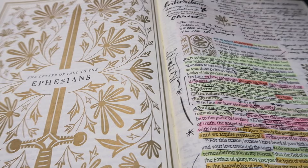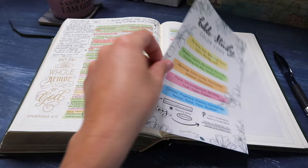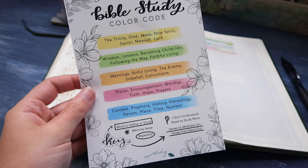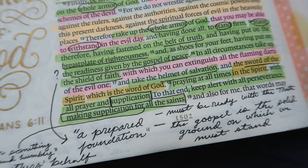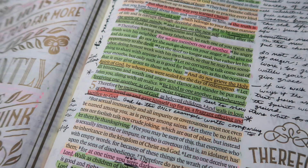Hey there, Abiding Fam, and welcome back to my Abiding Journal. My name is Kelsey Lee, and today I am excited to share with you how I finish a Bible study. I have a few videos here on my channel walking through the different steps of my Bible study process, and if you're interested in watching all of those videos, I will have them linked in a playlist at the end of this video.